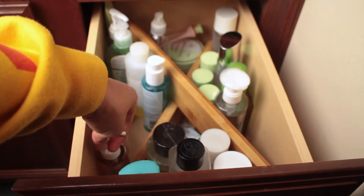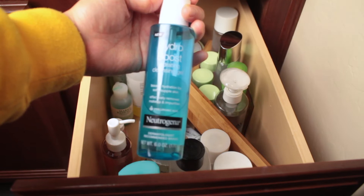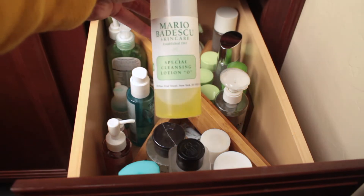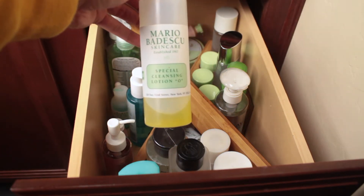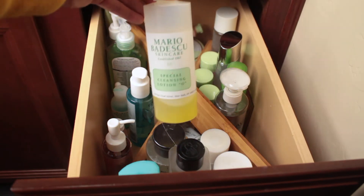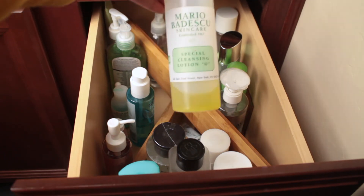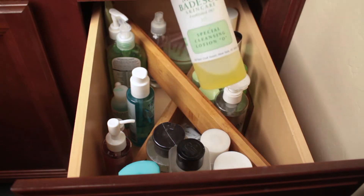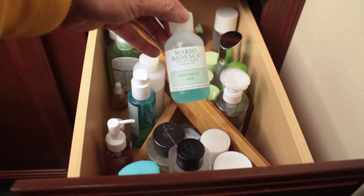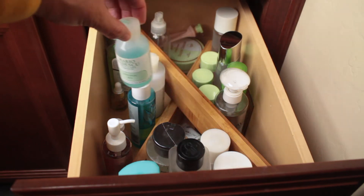This is my favorite face wash by Neutrogena — the Hydro Boost. I love the Hydro Boost line. I have some Mario Badescu cleansing lotion. There is some controversy about steroids being in their products, but I've never had a problem with breakouts or irritation — do your research and figure out if it's for you. This is a Mario Badescu glycolic gel, supposed to help with blackheads — I've used it a couple of times but I don't really have a problem with blackheads.